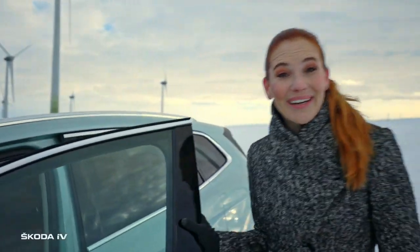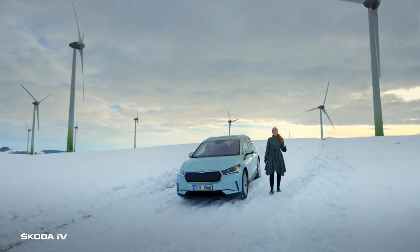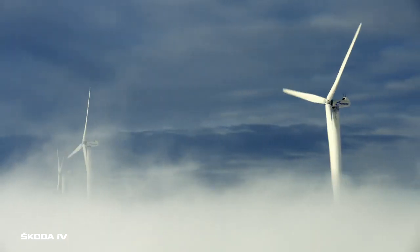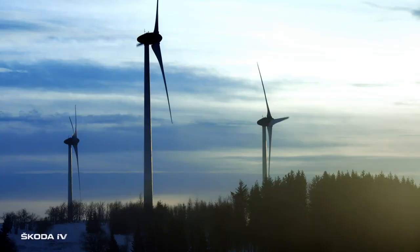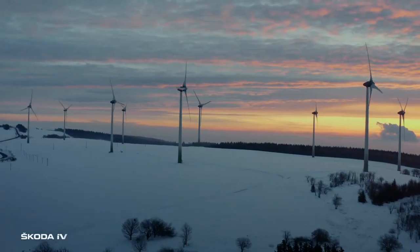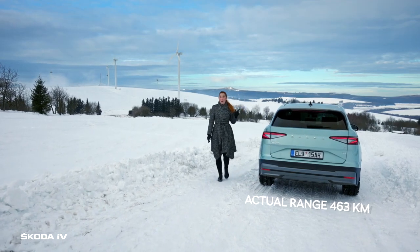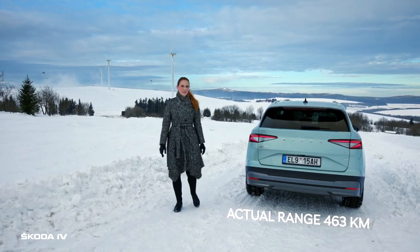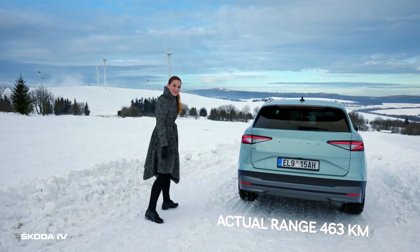And here we are. This is the biggest Czech wind park, Kryštofovy Hamry. Nature produces up to 42 megawatts of pure energy here. And do you know that the ENYAQ IV can also produce electric power? Really, the downhill road makes it possible. So, let's head back to Carlsbad.